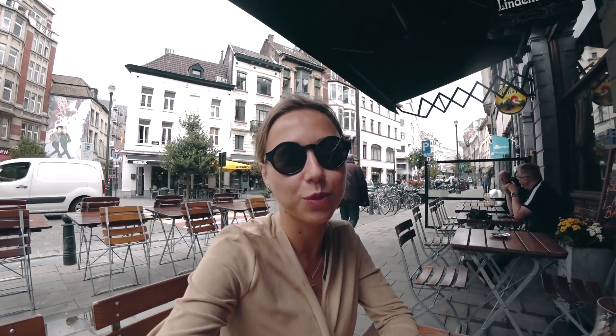We just arrived in Brussels and of course we are having beer. Cheers!